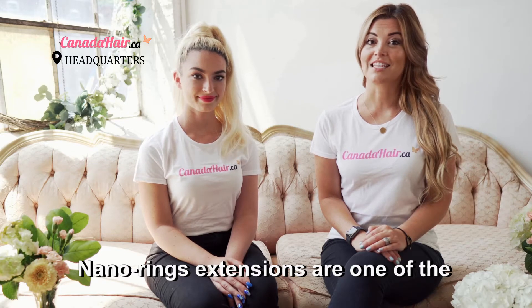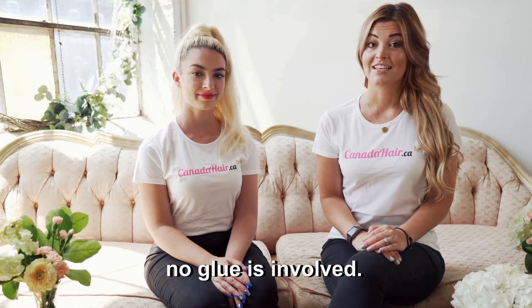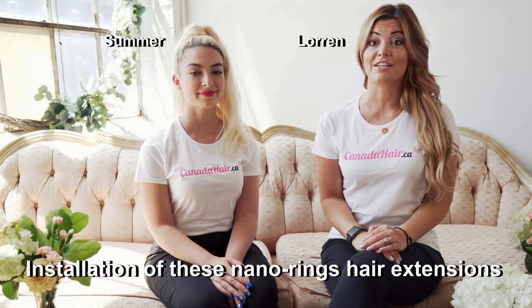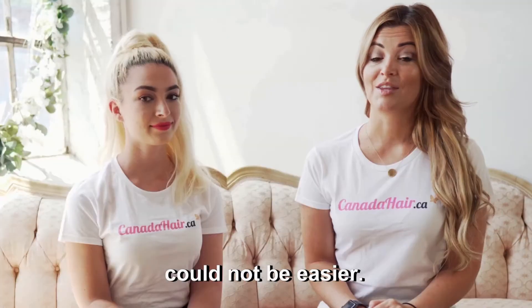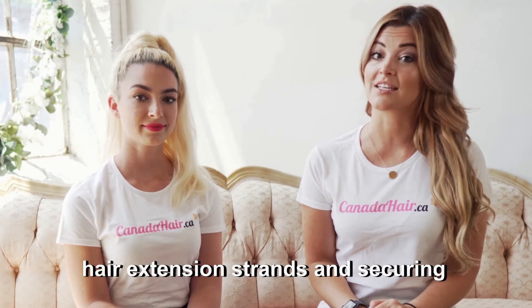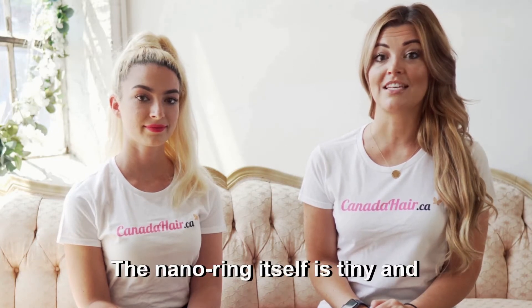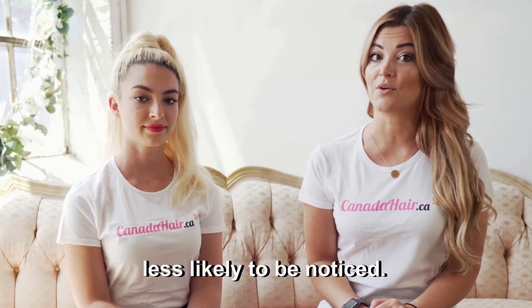Nano-ring extensions are one of the safest techniques for your hair because no glue is involved. Installation of these nano-ring hair extensions could not be easier. The process involves placing individual hair extension strands and securing them with the nano-ring. The nano-ring itself is tiny and less likely to be noticed.